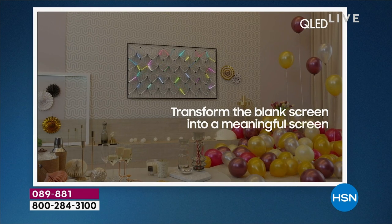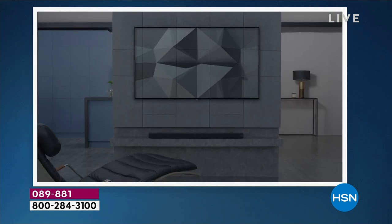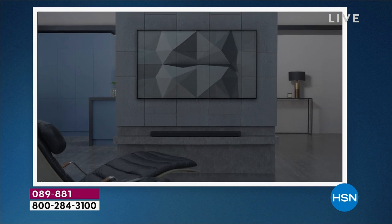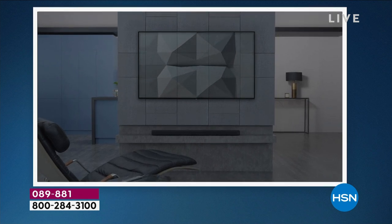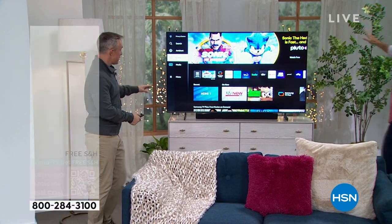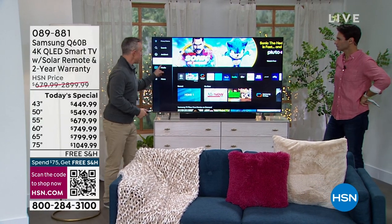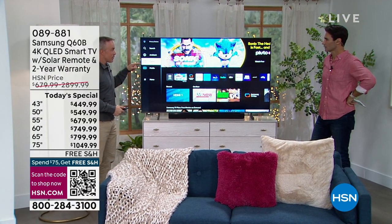We actually put ambient mode in the bedroom because our bedroom is small and tight, but I want TV and I want a beautiful picture. I snapped a picture of the artwork behind it and all of a sudden the TV looks like it blends in. Samsung doesn't have to make it look good when it's off — we want it to look good when it's on — but now it's the best of both worlds. You're looking at it blending like a chameleon into the wall. The size options and today's special price are on your screen right now.